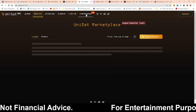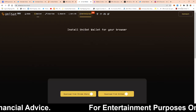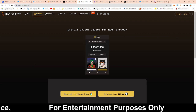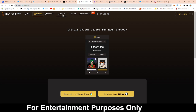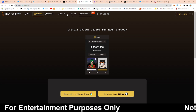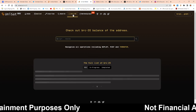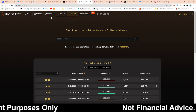They did have a rule where you would need at least 20 UniSat points to be able to trade on their platform. I'm not sure if that's still in effect because I haven't tried to buy anything else recently. I would say try buying first, and if you get an error saying you need 20 points, here's what you have to do: you would have to inscribe, which means minting new tokens.